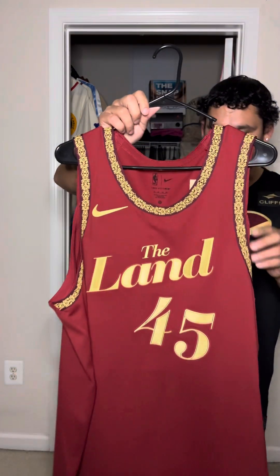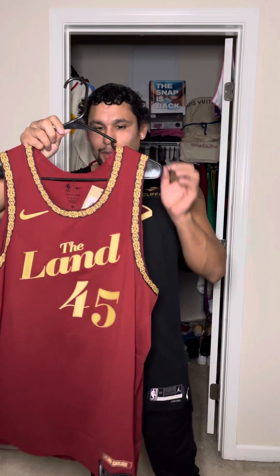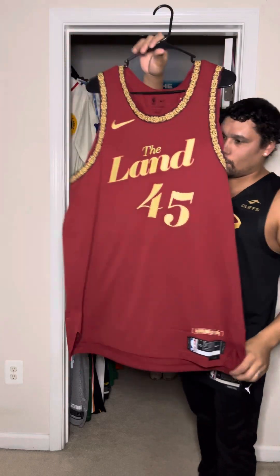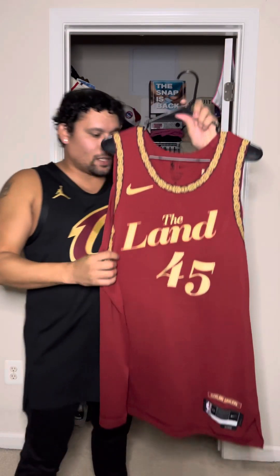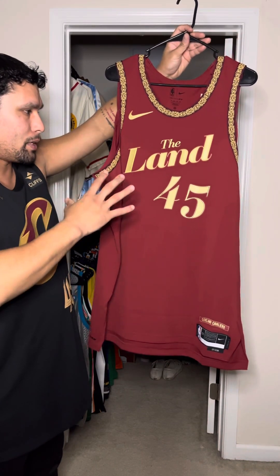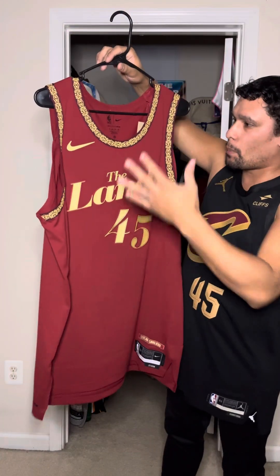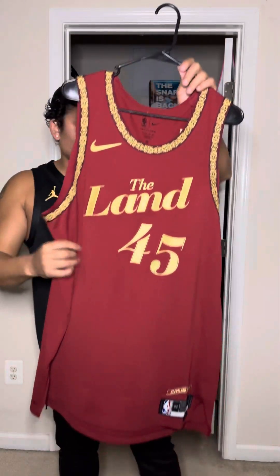And here you have it, still brand new with tags. When I saw the pictures leak for the Cavaliers City Edition, it was an instant cop for me. Last year's City Edition grew on me and I picked it up, and I liked this one right away because, as you can see, they're staying with the burgundy and gold, the Cleveland colors here.